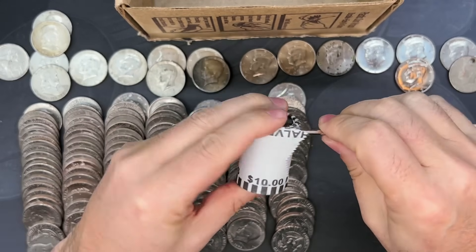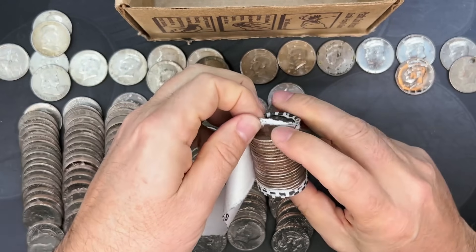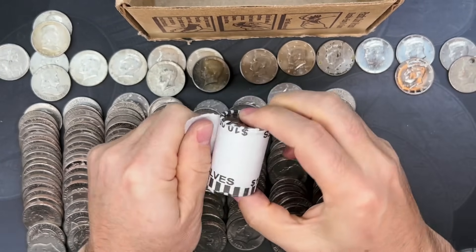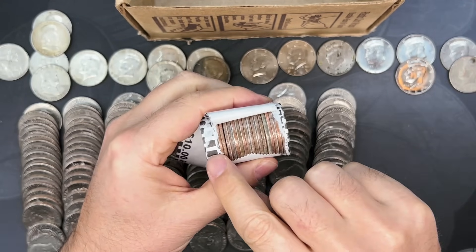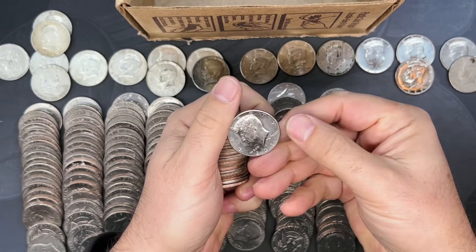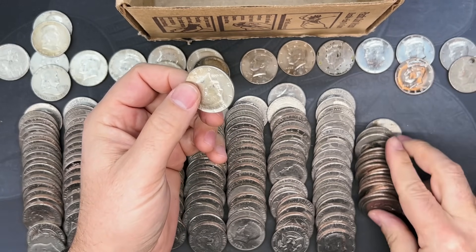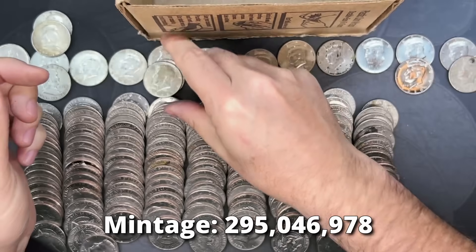Roll number 48 — come on silver train, give us a little bit here on the end. The silver train came back for one — we got one here, and there's a 2021 Philly on the ender. But what we have here is a 1967 Philadelphia 40 percenter. That is just awesome.